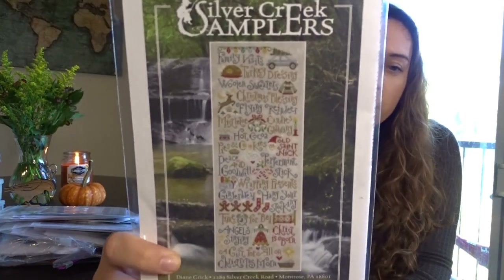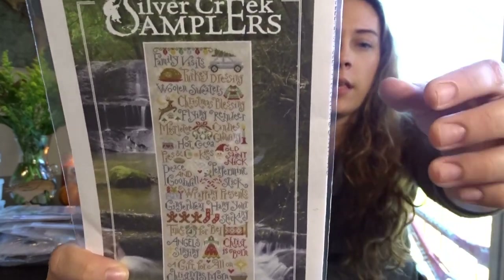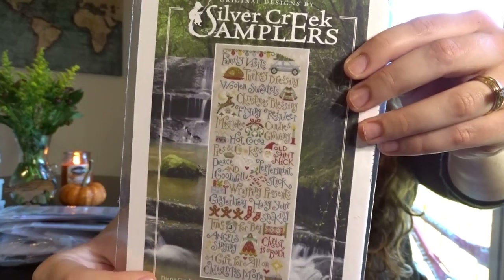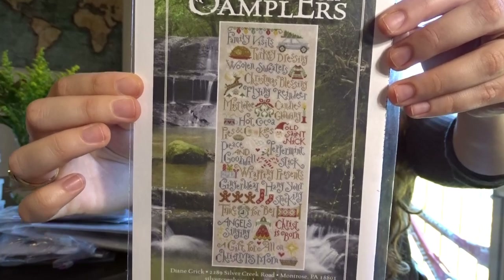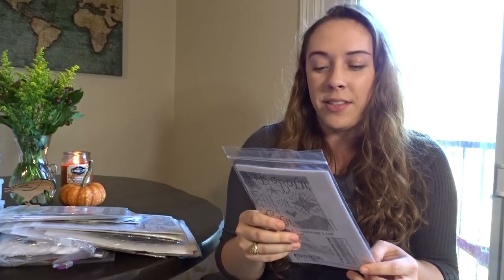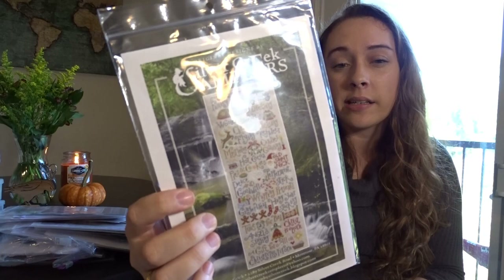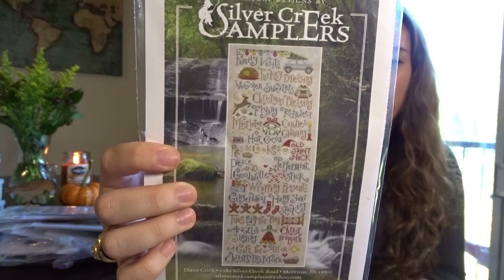Next is Silver Creek Samplers My Christmas List — I first saw this on Stitching with the Housewives with Priscilla and Chelsea. I'm going to try it on Vintage Country Mocha as long as things like the turkey and deer show up well. Patterns like this with a lot of text tend to go really fast and make for nice, quicker stitching, so I'm looking forward to it.